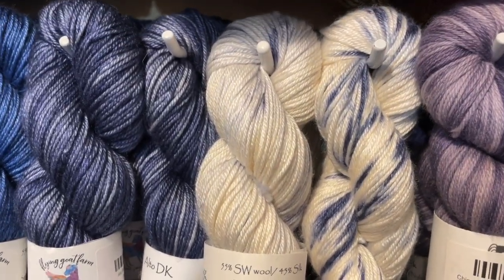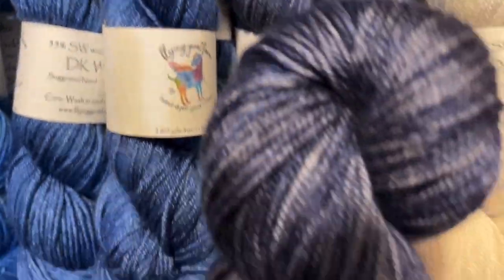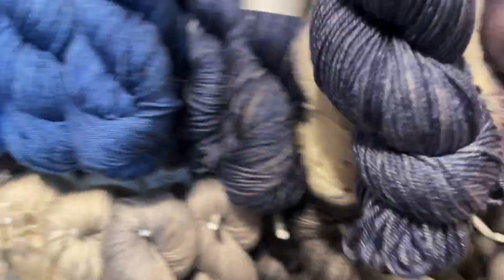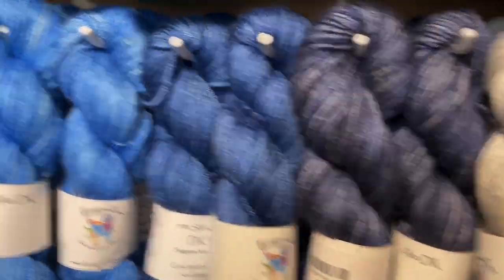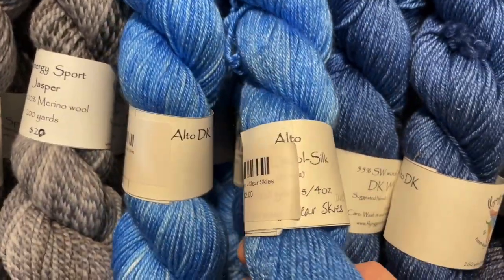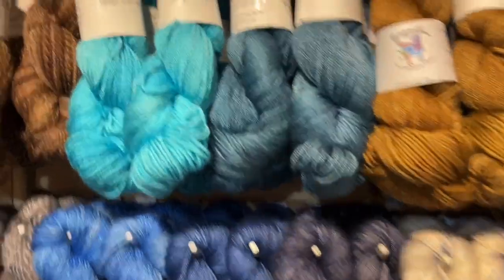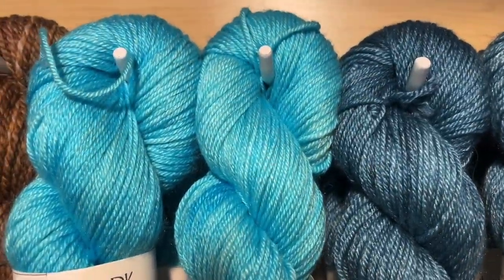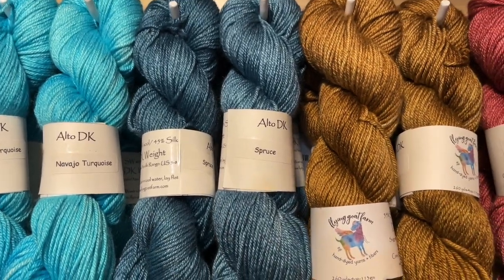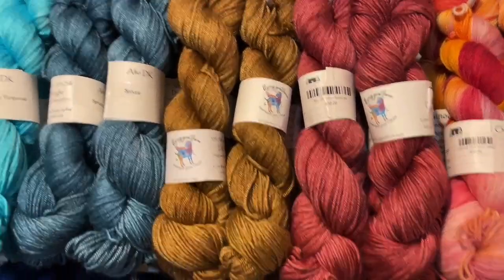Next to navel splash we have slate — a really pretty splashy navy. Then bluebird, then clear skies (a bit brighter blue than bluebird), making a nice blue gradient. Above these we have Navajo turquoise, one of her most popular colorways, then spruce (a lovely blue-green, a little greener in person than on video), which pairs really nicely with the toffee next to it and this gorgeous brick red. And that's all the Alto.